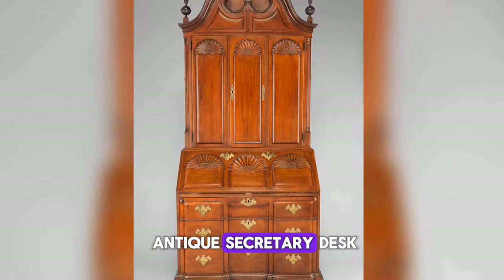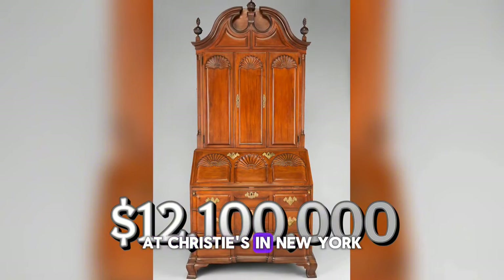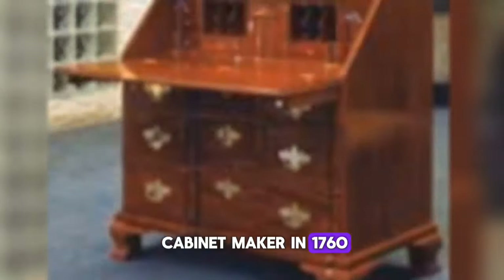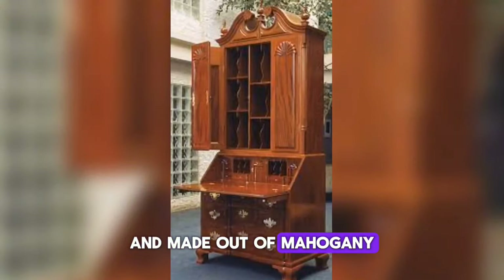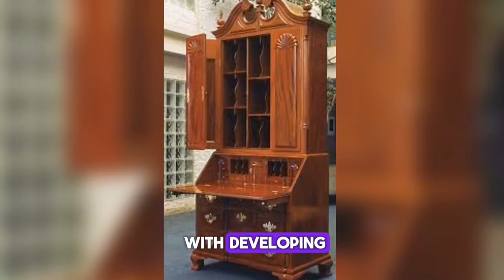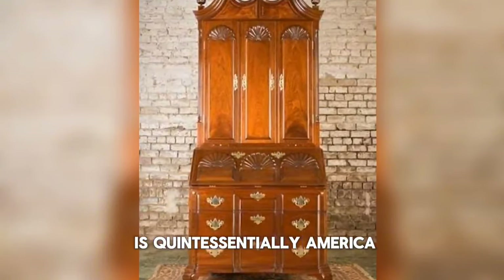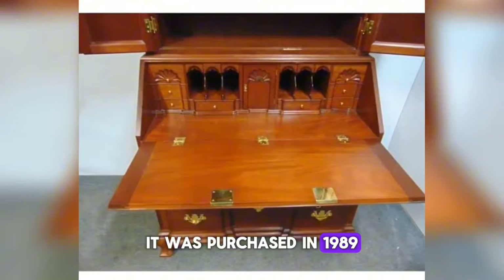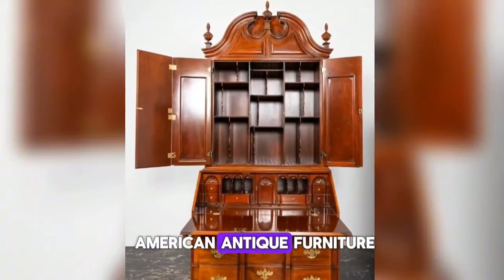Number 8: The Goddard Townsend Antique Secretary Desk, $12,100,000 at Christie's in New York. This antique was handcrafted by a Quaker cabinetmaker in 1760. The desk is 112 inches — 2.8 meters tall — and made out of mahogany. Goddard is largely credited with developing the block front design, a minimalist look that is quintessentially American. This antique is thought to be only one of nine Goddard desks in existence. It was purchased in 1989 and remains, to this day, the highest price paid for a piece of American antique furniture.